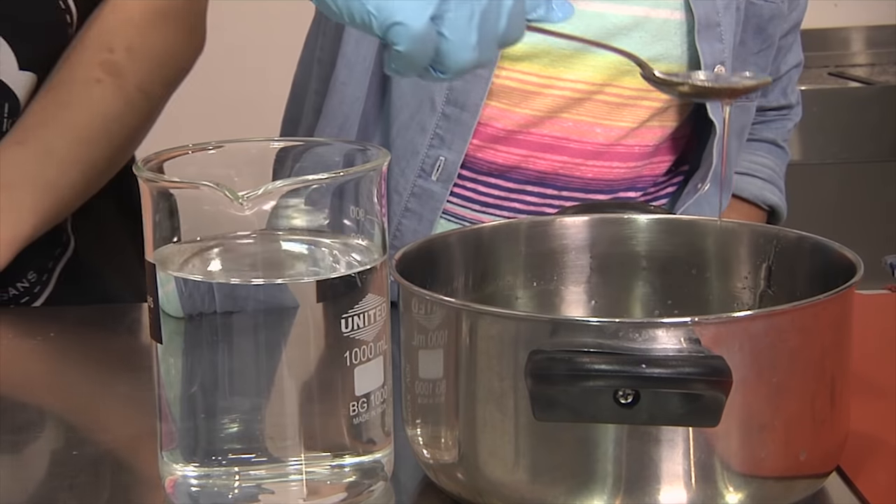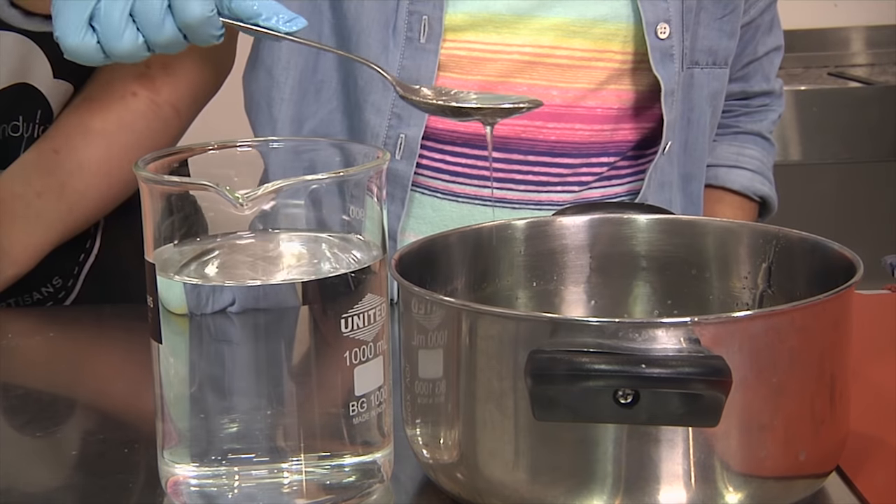The mixture has to reach a very specific temperature — just right to make the perfect candy. What temperature is just right? I can't tell you the exact temperature because that's the secret recipe. But I can show you a test we do that tells you whether the sugar is ready. We drop the mixture into cold water to see what it does.